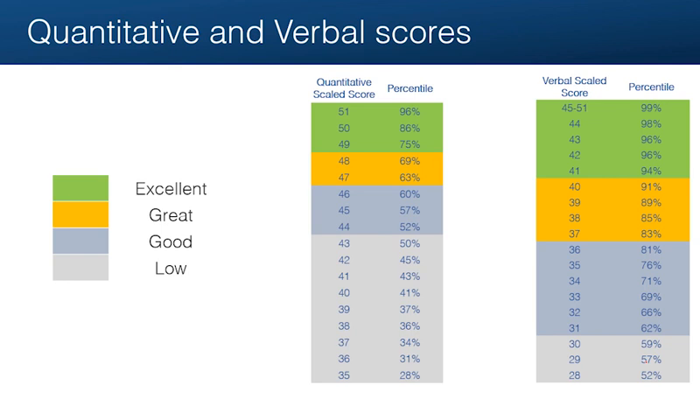Now I want to explain what each score means for quantitative and verbal, because they're not the same. As you can see in this chart, we have two metrics: the score and the percentile. Verbal and quant both go up to 51 in score, and each score has a percentile associated with it. The percentile means how you compare to other test takers in the last three years — not the percent of correct questions you had on the test. So for example, in quantitative, a score of 49 means that you are above 75% of test takers in the last three years.